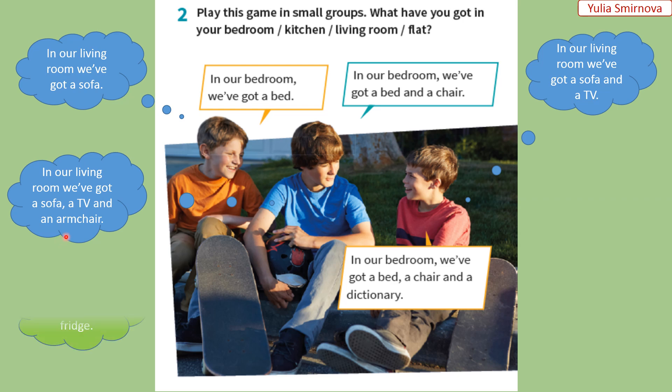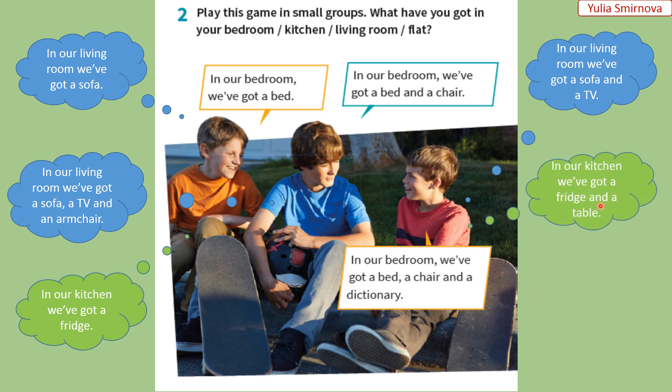One more time. In our kitchen, we've got a fridge. На нашій кухні ми маємо холодильник. In our kitchen, we've got a fridge and a table. In our kitchen, we've got a fridge, a table, and a dishwasher. На нашій кухні ми маємо холодильник, стіл та посудомийну машинку. Very good. Now, do this with flat or house. Виконайте такий самий діалог із словом «квартира» або «будинок». Good luck! Успіхів!